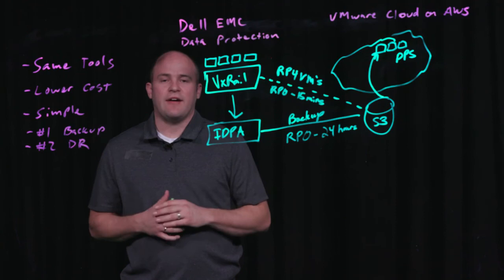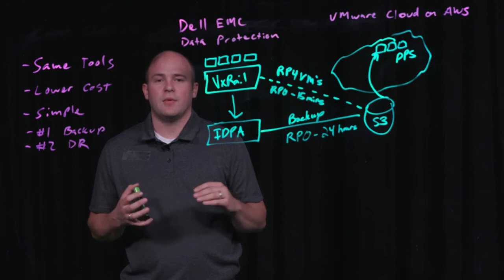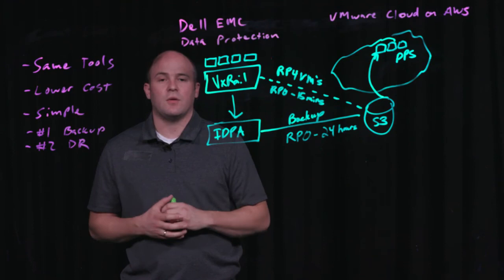As a call to action, we have our VMware SPF for our data protection division. If you're a Dell EMC sales rep or SE, make sure you get in contact with your VMware counterparts and understand where VMware Cloud makes sense to be positioned. And if you're a VMware rep and SE, please make sure you reach out to your data protection specialists and figure out how we can help drive customer outcomes with VMware Cloud and Dell EMC data protection.